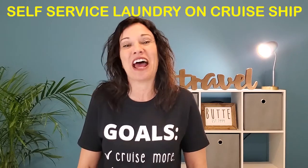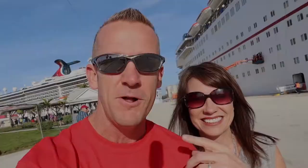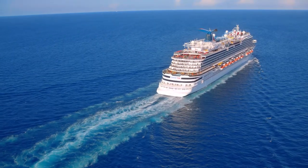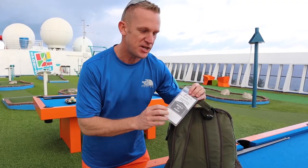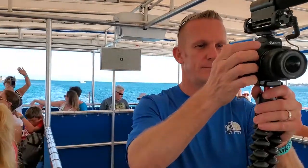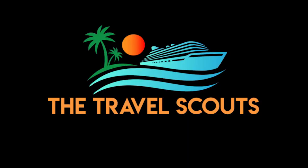Hey cruise lovers, by the end of this video you are going to be an expert on how to do laundry on a Carnival cruise ship. We're Kelly and Jason, exploring the world one cruise ship at a time. Our goal is to give you the details that you need by capturing as much as we possibly can on camera and hopefully bringing you some laughs along the way. Welcome to the Travel Scouts family.